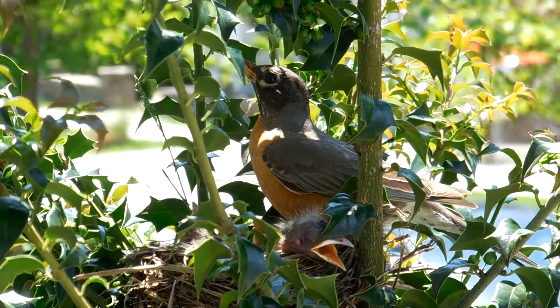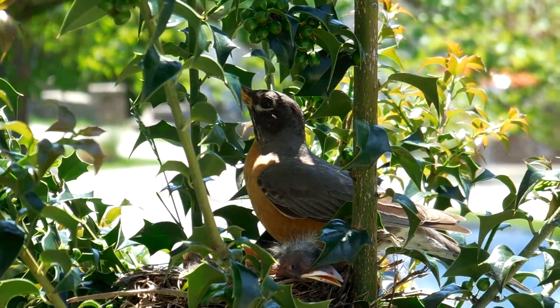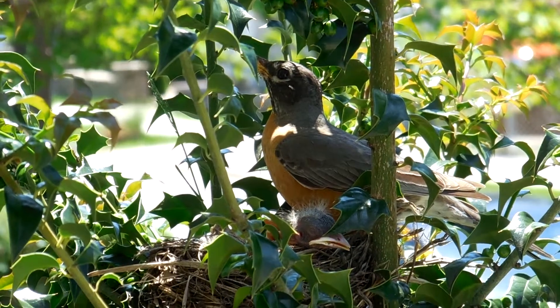How many babies are there? There are three in there. There were four eggs and three of them hatched.